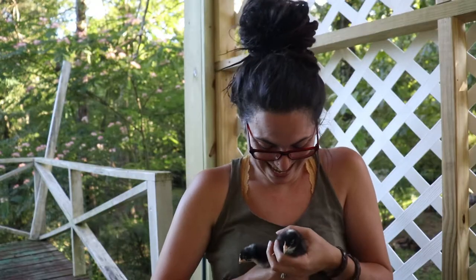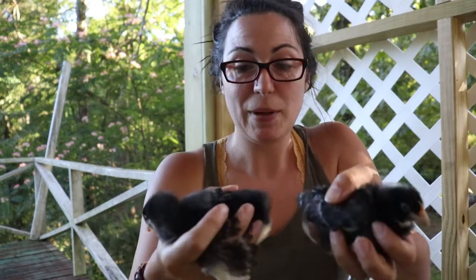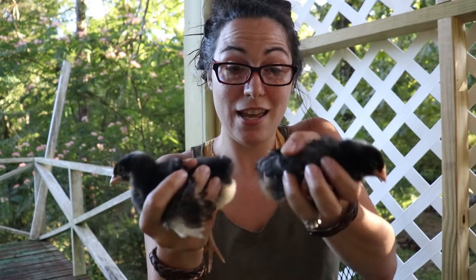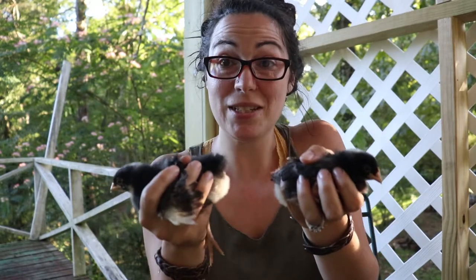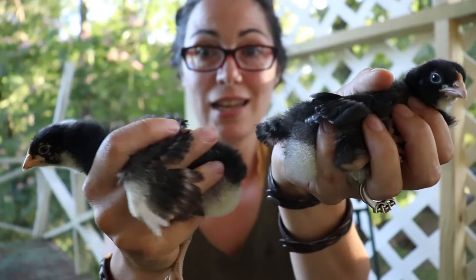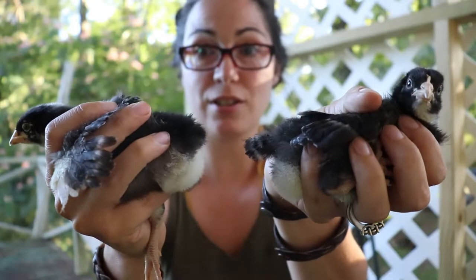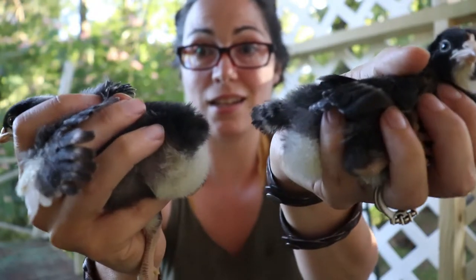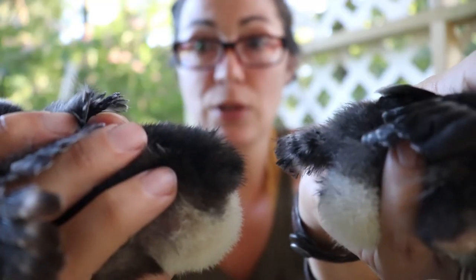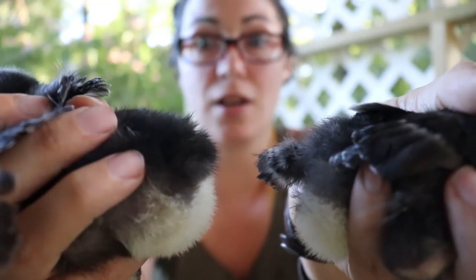First off, real quick, just by looking at these two, I know that this one here is a cockerel and this one here is a pullet. This girl has little bitty tail feathers starting to develop, and this one does not. We've got tail feathers on the pullet and no tail feathers on the cockerel.